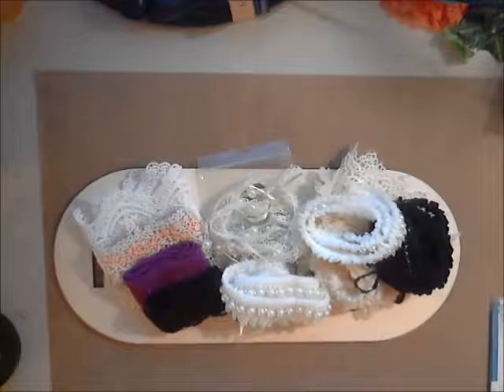Hey everyone, it's Rhonda here with Flowers and More by Rhonda. Today I want to share with you my Gone Artsy Goodies for the month of June.